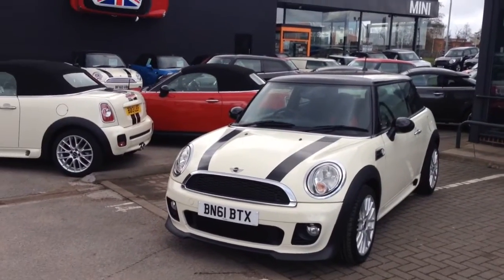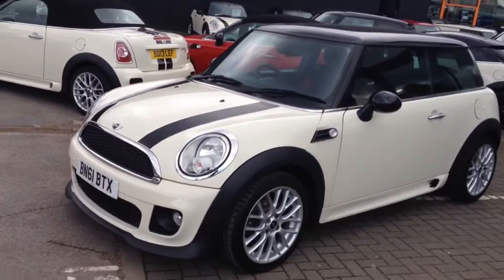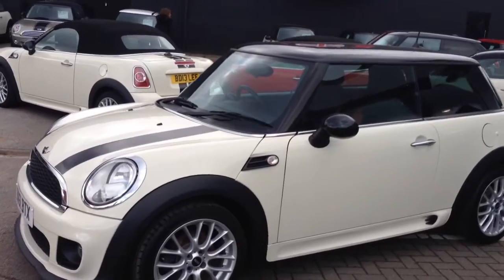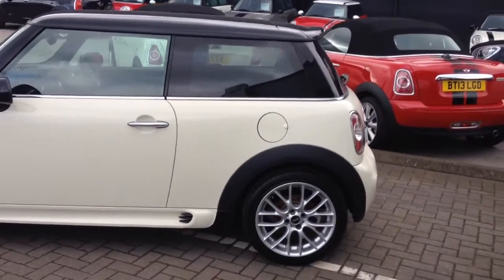As you can see behind me, it's also got the Sport Stripes, John Cooper Works Body Kit, and the John Cooper Works Alloy Wheels in white with the black roof. White indicator lenses finish off the exterior really nicely.